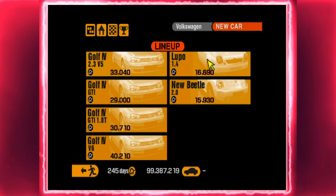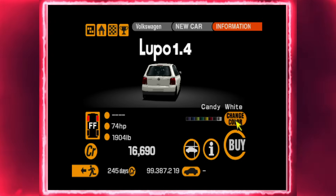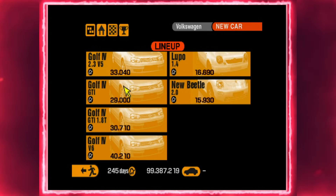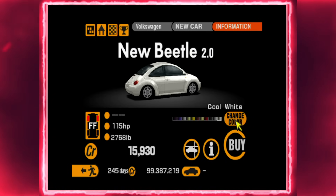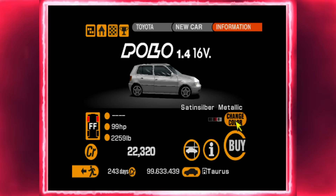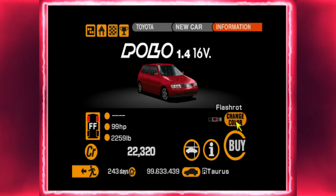Only the Volkswagen Lupo and the New Beetle are priced cheaper at the VW dealership, so the Polo would have been priced lower than the various Golfs — which makes sense, as the Golf is a larger and more powerful car in the range. It's a front-wheel drive, front-engine car advertised as having 99 bhp at the dealership, and weighing 2,259 pounds.